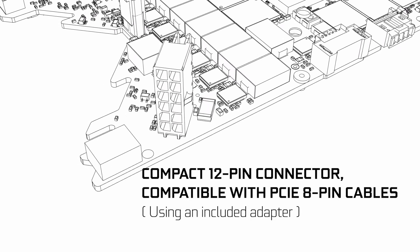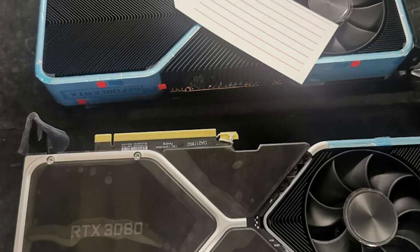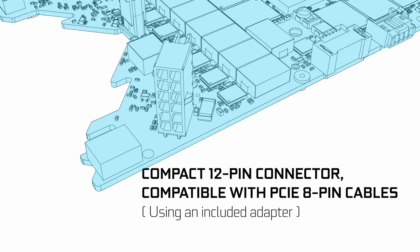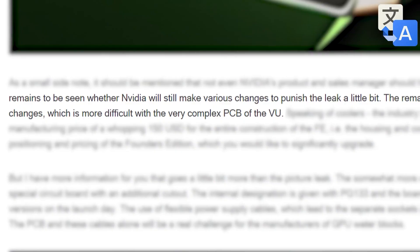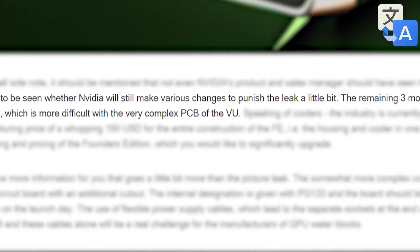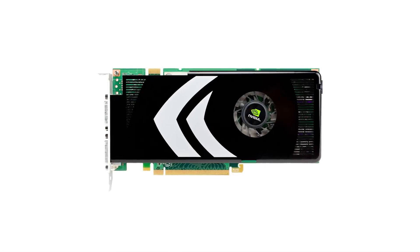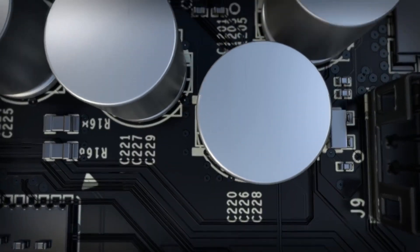Not only that, but they also confirmed that weirdly shaped PCB we saw in the original cooler leak. Some assumed the PCB was merely hidden and still a traditional shape, but the new video proves it is in fact the V-shape we originally thought. And finally, they showed off the cooler for just a couple of seconds, but it's quite obviously the design we've seen so far. This is clearly their choice, which explains why Nvidia was so mad when the design was originally leaked. It looks like a ton of very early rumors have been proven correct — let's just hope the pricing gets better than what we've seen.